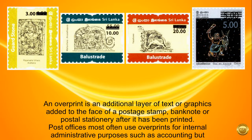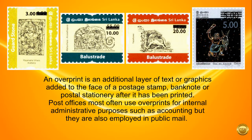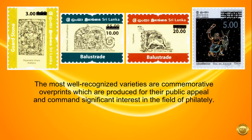An overprint is an additional layer of text or graphics added to the face of a postage stamp, banknote or postal stationery after it has been printed. Post offices most often use overprints for internal administrative purposes such as accounting, but they are also employed in public mail. The most well-recognized varieties are commemorative overprints, which are produced for their public appeal and command significant interest in the field of philately.